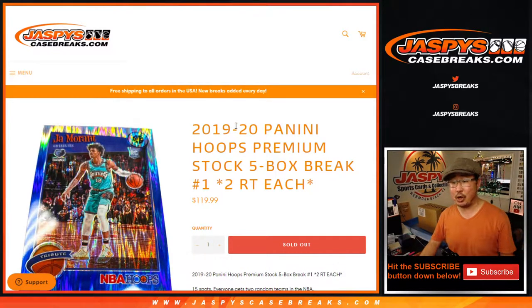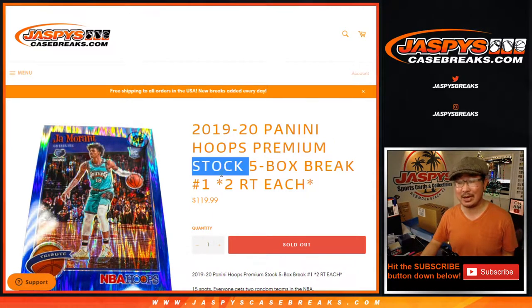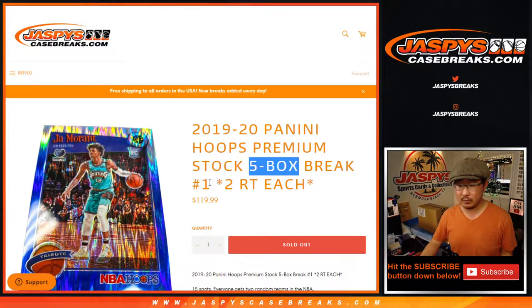Hi everyone, happy new release day. I'm Joe for JaspiesCaseBreaks.com, coming at you with 2019-2020 Panini Hoops Basketball. This is Premium Stock Edition.